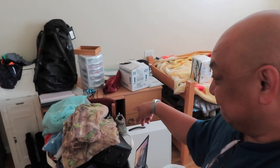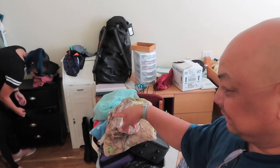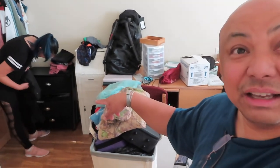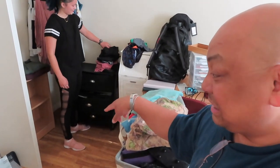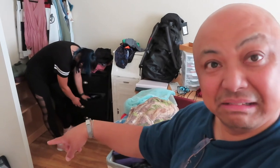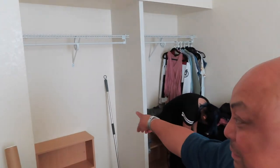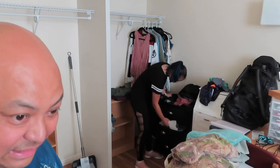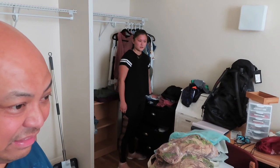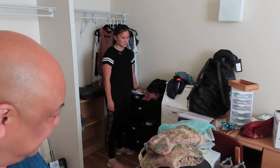There's her desk. She's been unpacking. They have very minimalist furniture — it looks like Target. She gets one closet. This is a lot of stuff, but once she puts it away it won't look so much.